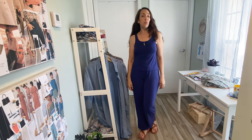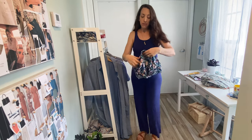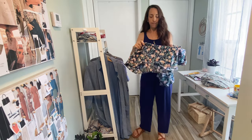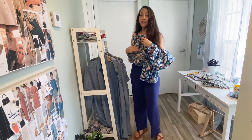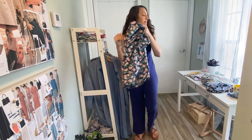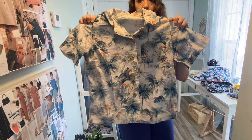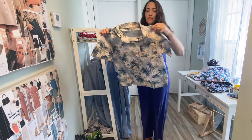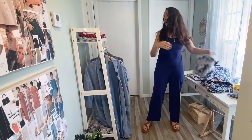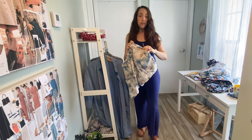I thought I'd also share some of the loungewear I've made in the past. I've made the Closet Core Caroline pajamas many times before — you can see this is the top and the short. I also made another pair in this flamingo print that's got a nice wooden button and a little pocket. It's got a nice camp shirt feel, and it's also got a matching short.